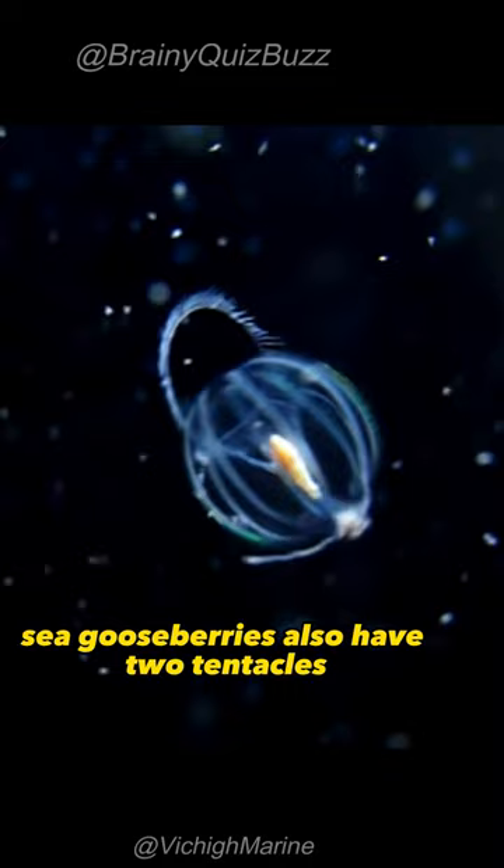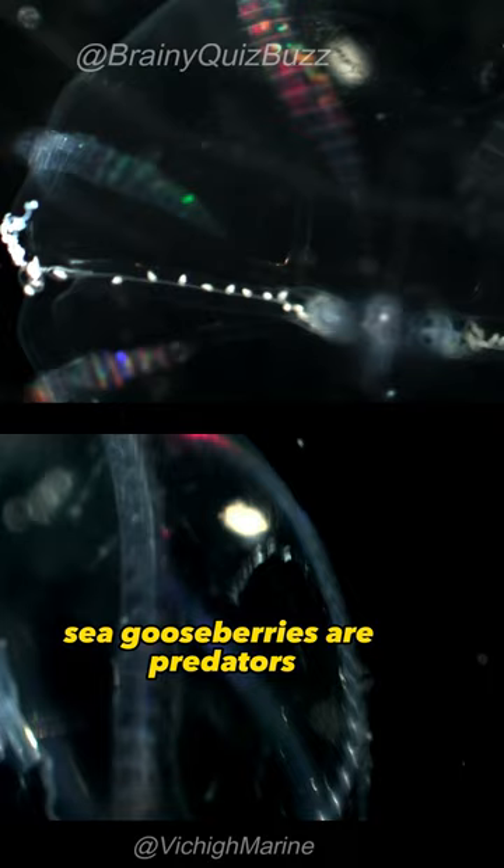Sea gooseberries also have two tentacles, which they use to capture prey. They are predators, and they feed on small planktonic animals, such as copepods and krill.